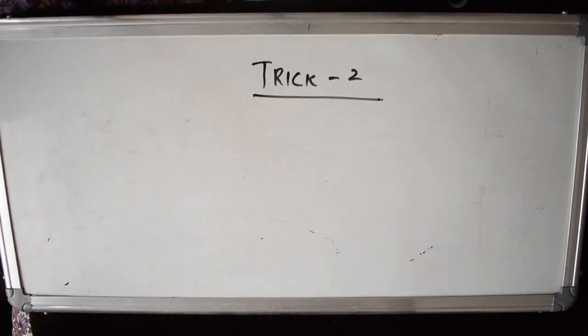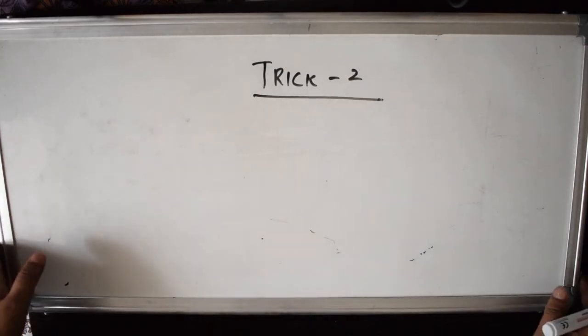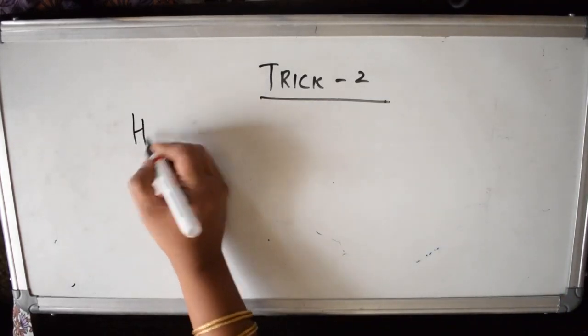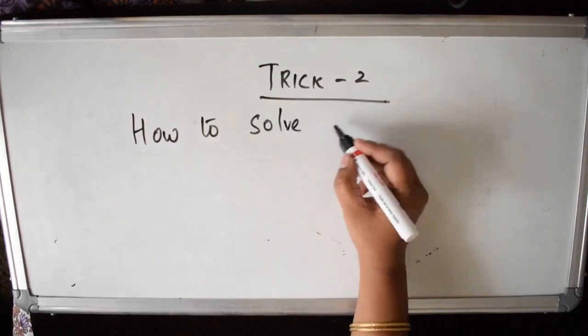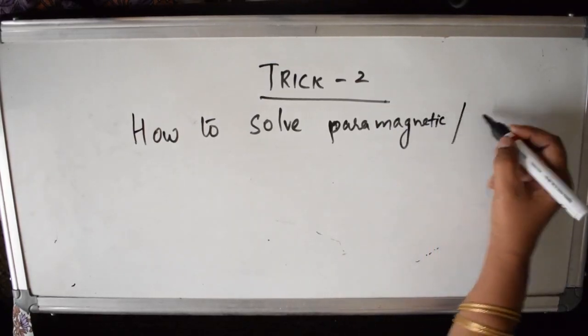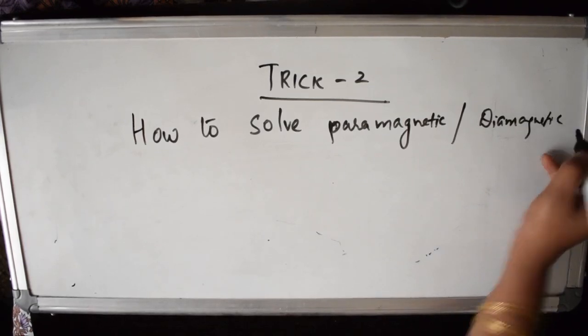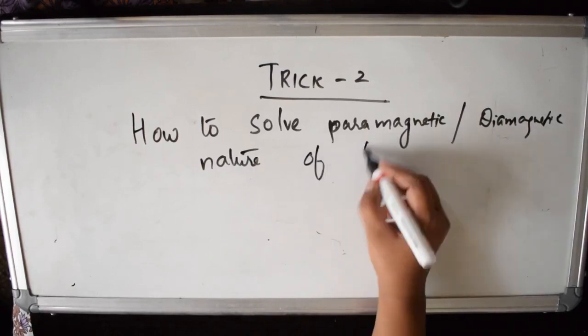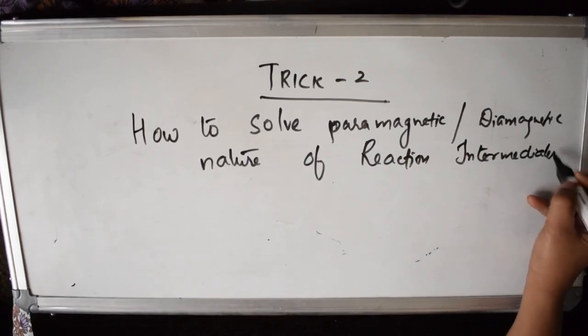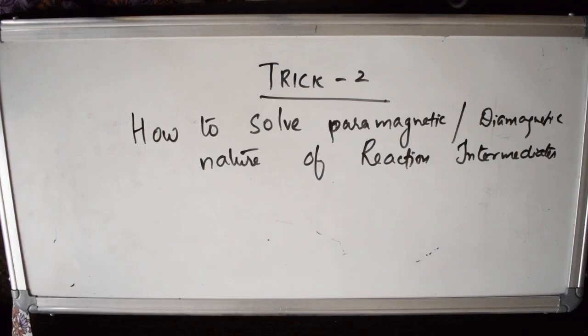Trick 2: How to solve paramagnetic or diamagnetic questions for reaction intermediates. Suppose a question has a free radical, carbene, carbanion, or carbocation and asks whether it is diamagnetic or paramagnetic — here is how to solve it. We look at the number of valence electrons in each reaction intermediate.